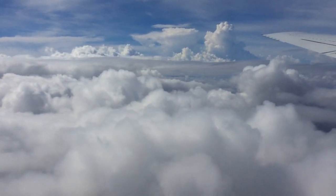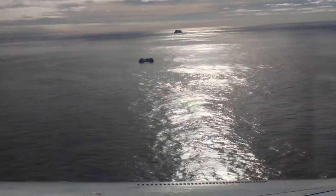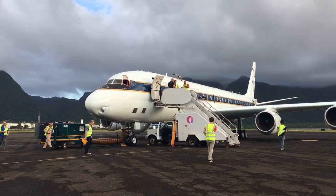The coolest thing about the mission is being on the aircraft, flying at 500 feet over the ocean in the middle of nowhere and seeing icebergs go by. It's very exciting.